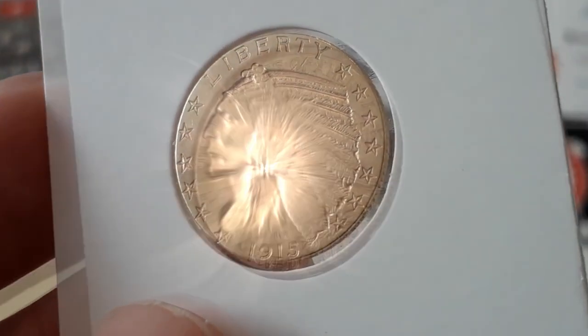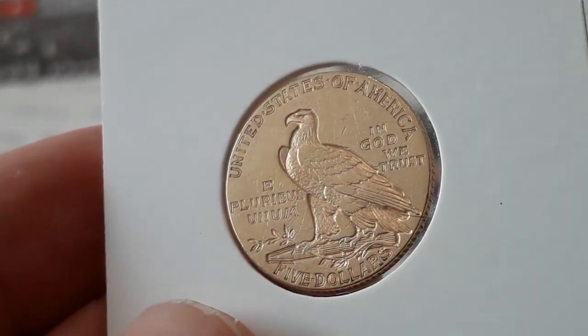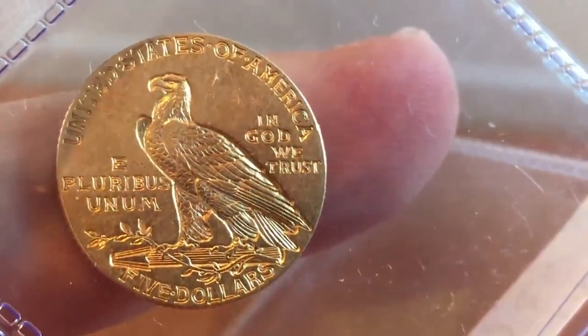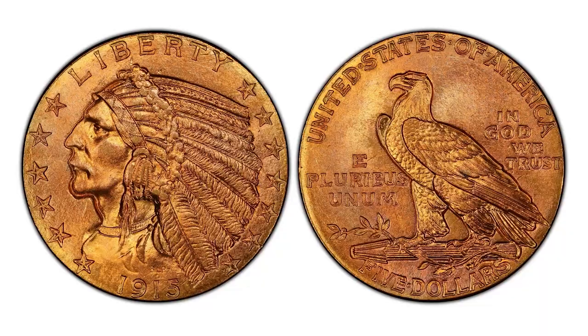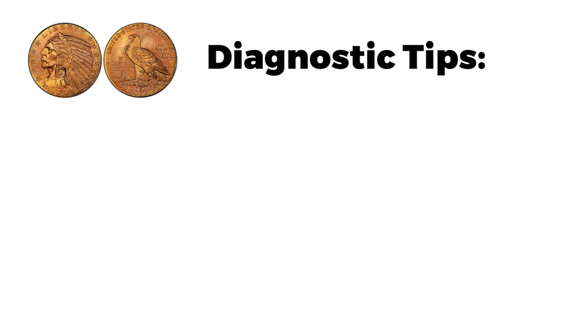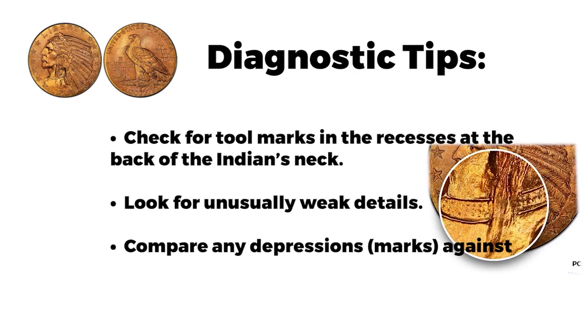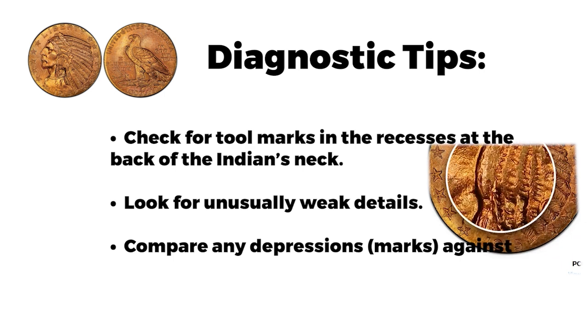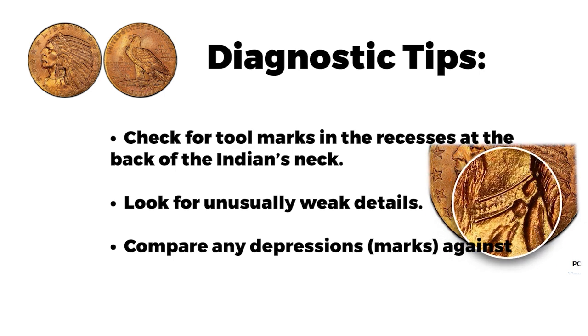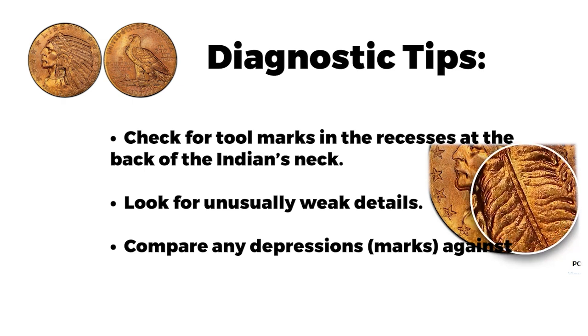The 1915 Five Dollar Gold Indian had a mintage of just under 600,000 pieces. While relatively common, higher-grade examples are still worth much more than the value of the gold in the coin. Due to this difference in value, counterfeiters have created many fakes. Check for tool marks in recesses at the back of the Indian's neck, look for unusually weak details, and compare any marks against known fakes.